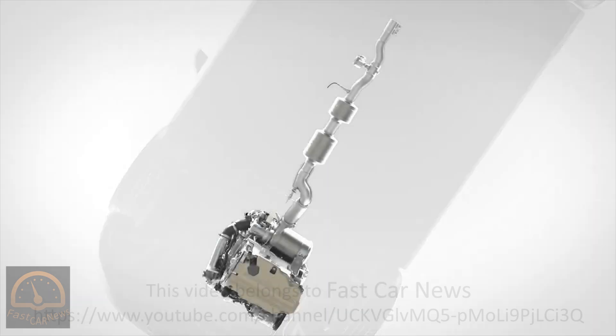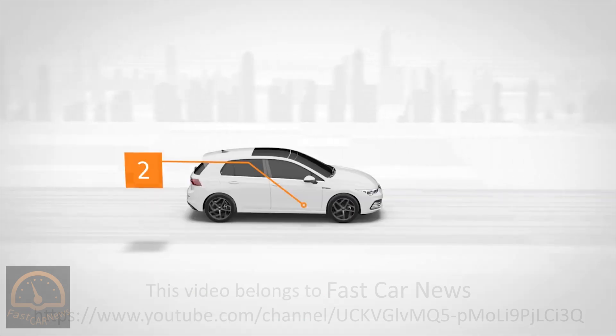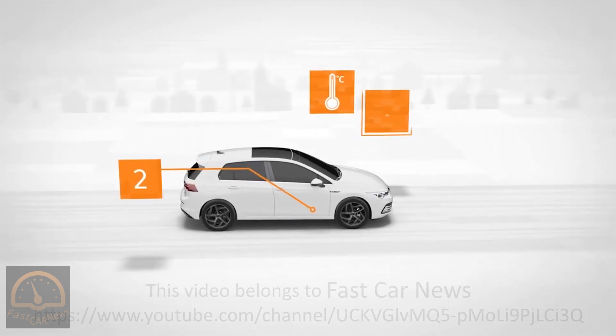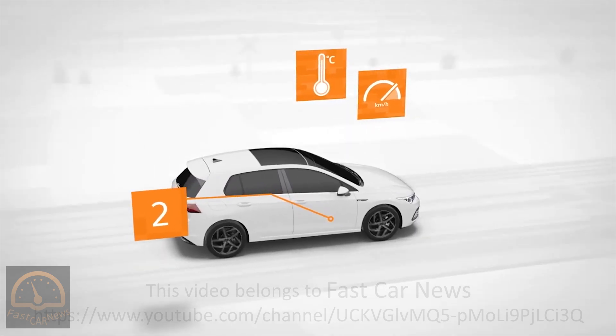If necessary, the engine can accelerate the warming up process. The second SCR catalytic converter supplies AdBlue again and is located in the car's underbody. There, the temperature for the catalytic converter is just right when the car is warm or the engine is subject to heavy strain, such as when driving fast on the highway.